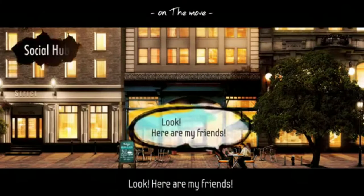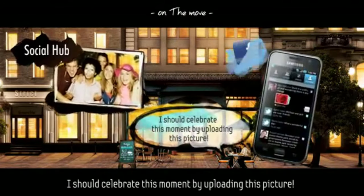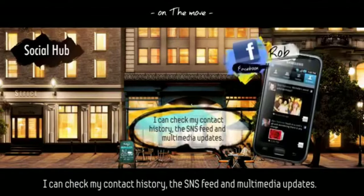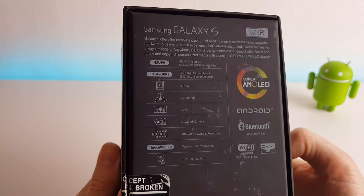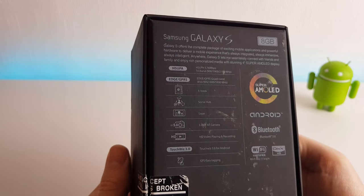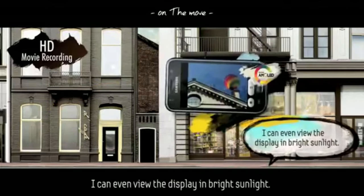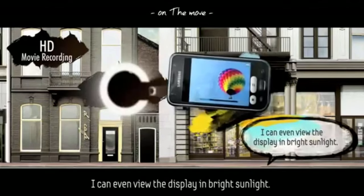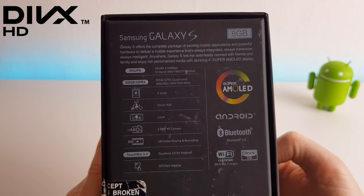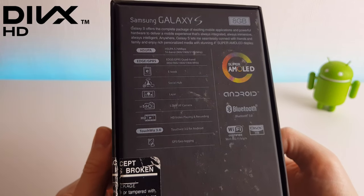Social Hub was a place that brought together all of your social activities — emails, SMS, Twitter, etc. — all in one place. This is the same idea that HTC also brought into their phones. We can see the 5 megapixel autofocus camera with 720p HD video playback and recording. This was something very special as well because most phones at the time were recording at around 480p. One other thing to note is the DivX logo — DivX was a hugely popular video codec which allowed for small file size HD quality videos.